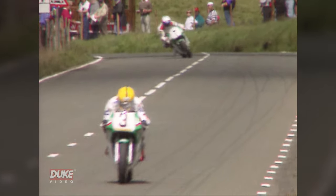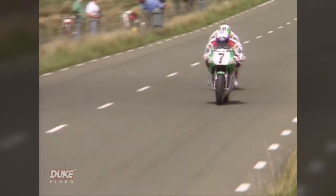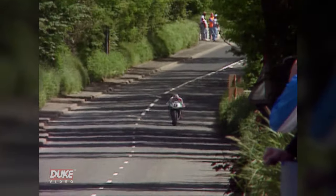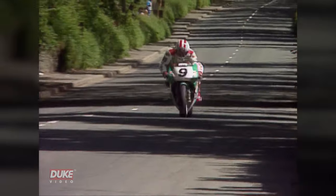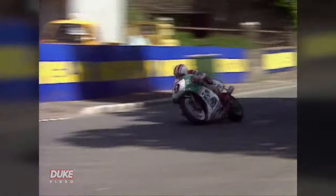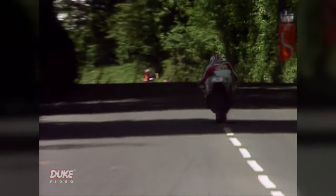Joey Dunlop, followed by Nick Jefferies. Nick Jefferies has grabbed the lead by just one second. And Philip McCallum on his way now, down to Bala Crane, changing down through the gearbox, cranking it into that corner, and up into the distance to the left-hander at Bala Spur.